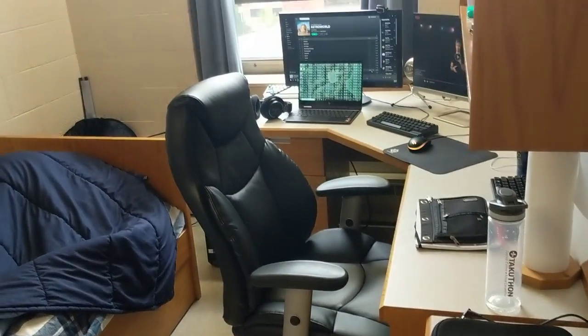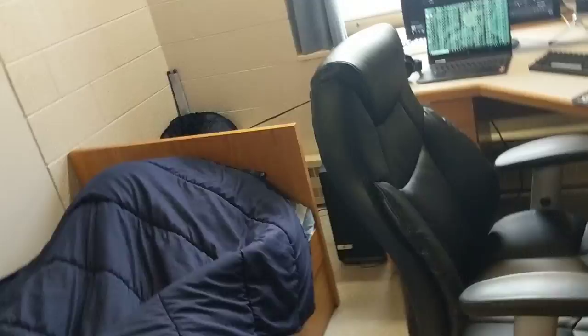Hey guys, so I just want to show you my room in Bricker Residence. This is at Wilfrid Laurier University, and it's apartment-style premium. So I'll just show you around and what I have in it.